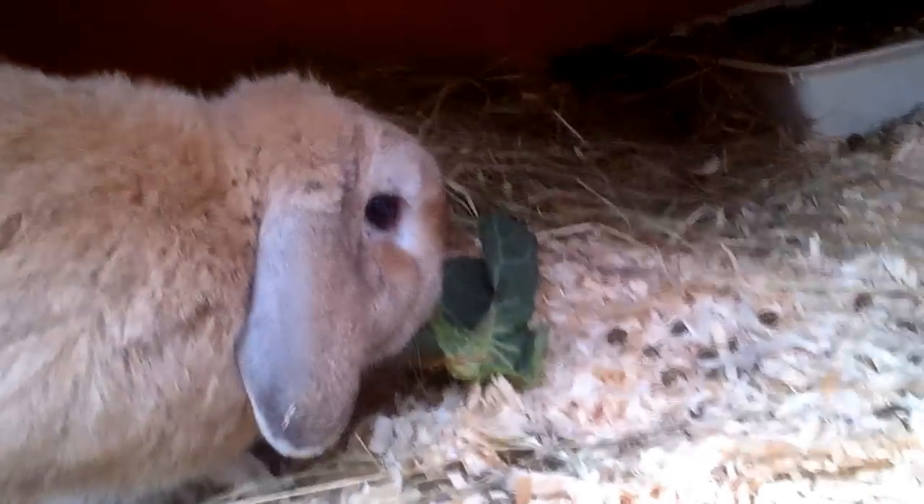We tend to feed them spring greens every morning, but also a selection of anything that is green and in the spring forage for wild plants.